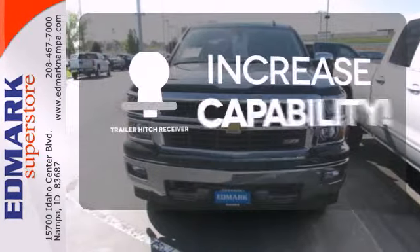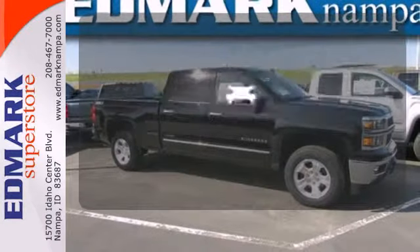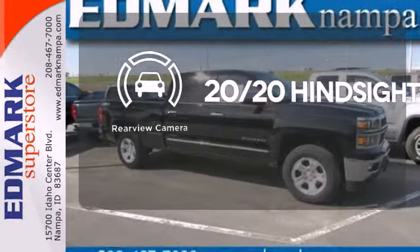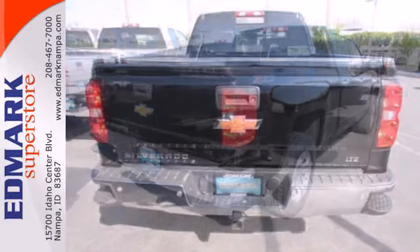You're set to handle any job or haul any of your toys with the trailer hitch receiver. See objects previously out of sight with a rear view camera. It'll help you get the job done time and time again.